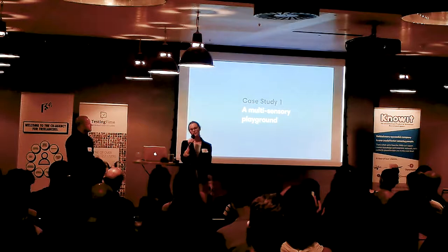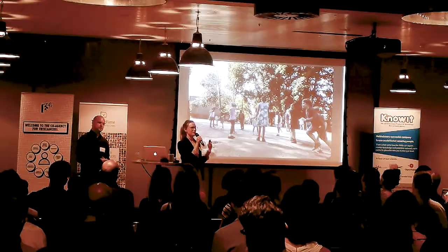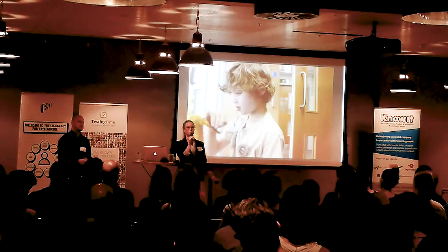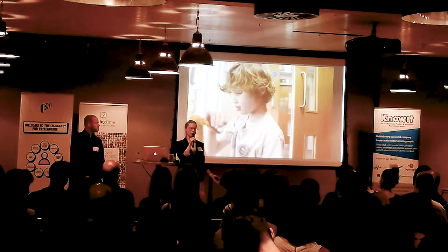The first case study we want to present is a playground. You can imagine this as the potato peeler at the beginning of the OXO story. Instead of Betsy, we're starting with little Josh. Josh is eight years old and he is completely blind — profoundly blind, meaning he has no light perception whatsoever. His mother came to the show because she was concerned about what was happening to him at school.